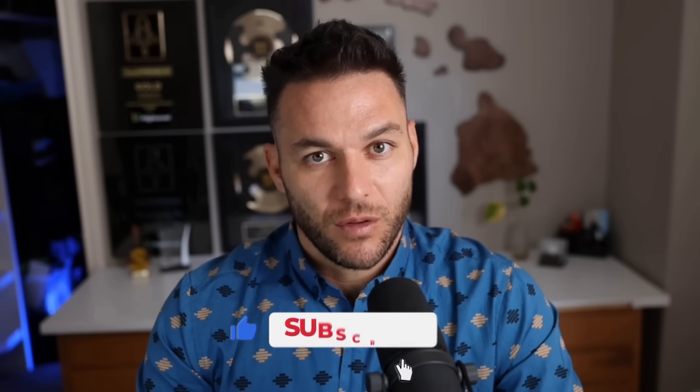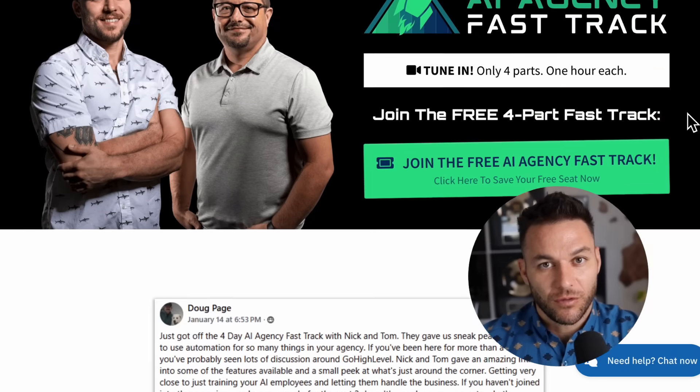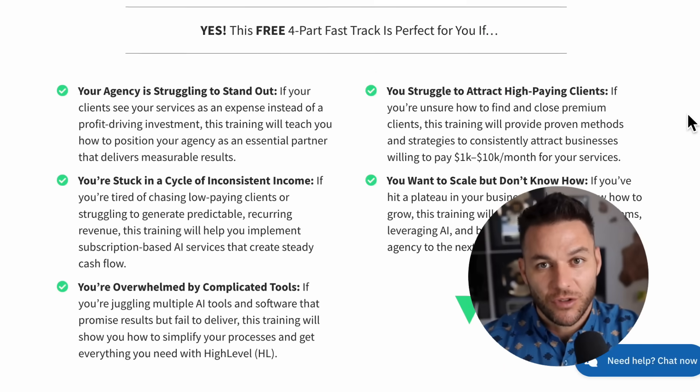If you're finding this valuable, make sure to hit that like button and subscribe. The real Nick Ponte reads every comment, so drop a comment below and let me know what you think about this tool. And if you're ready to level up your agency game, grab my four-part AI fast track training that I'm offering for free right now. It also includes an exclusive link to try the AI software I use in my business for 30 days free. Link's in the description.